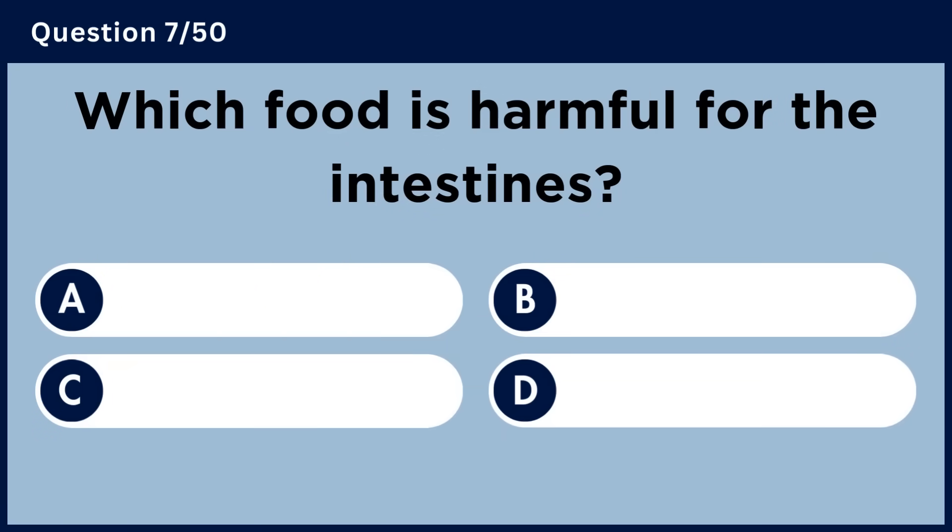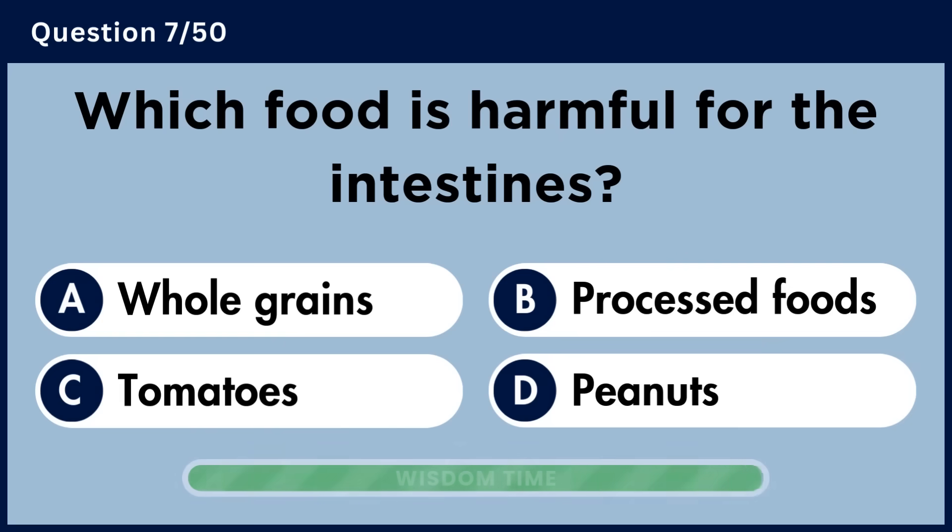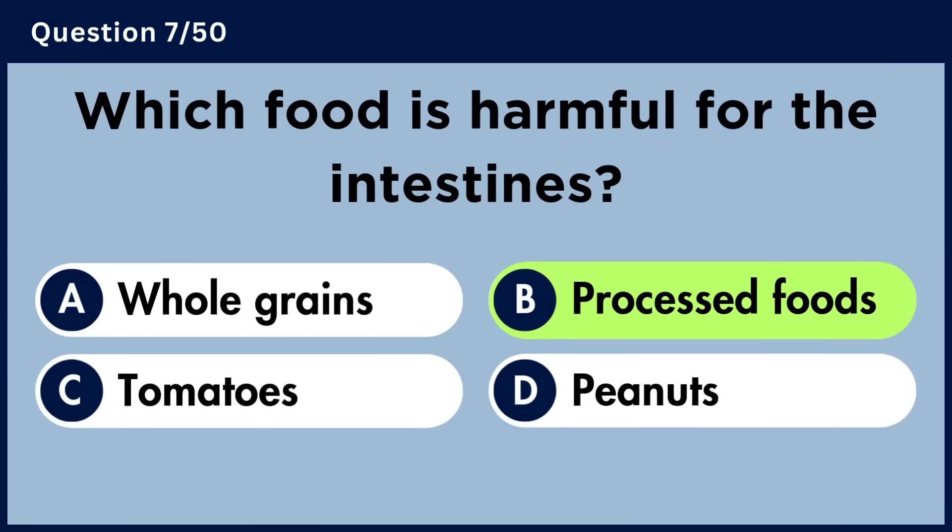Which food is harmful for the intestines? Answer B: Processed foods.